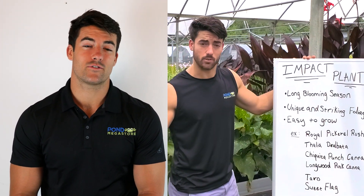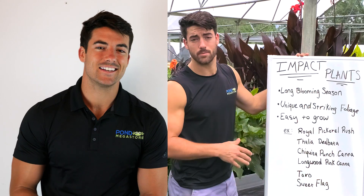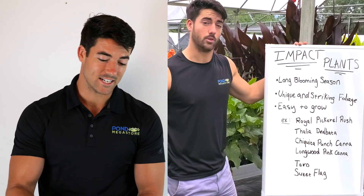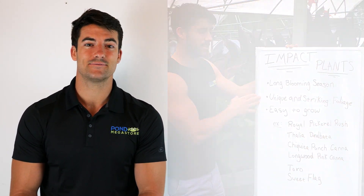Our website has a ton of helpful information that you can use to make water gardening more fun and easier. If you ever have a question that our website does not help answer, please do not hesitate to reach out to us either by email or down in the comments below, and that way we can help you by giving you the answer that you need.